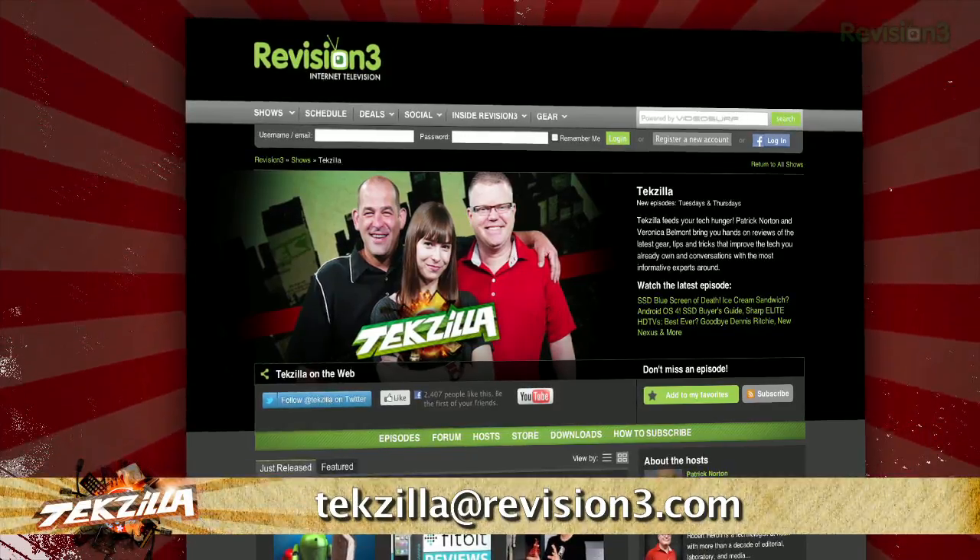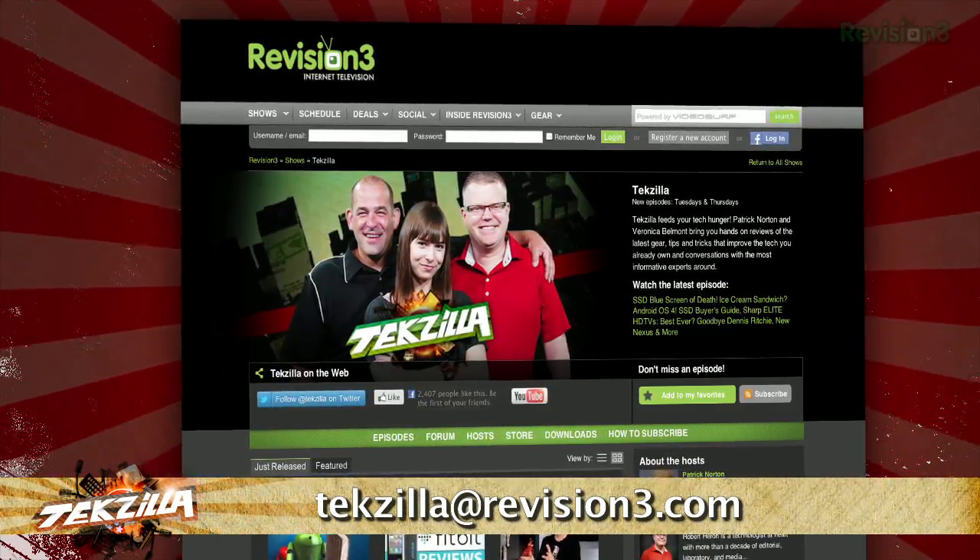Hat tip to ghax.net for the tip. If you've got a tip for us to pass along to the rest of the TZ crew, email us at tekzilla@revision3.com.